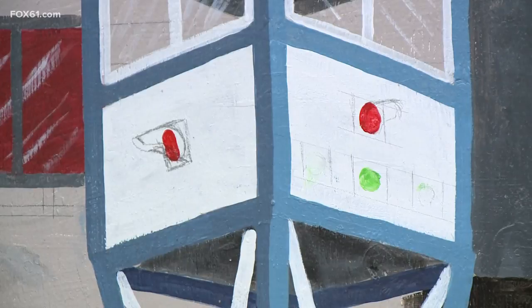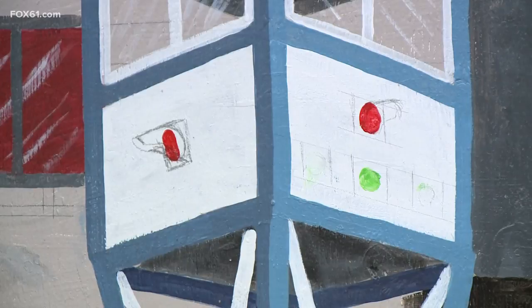A great opportunity for kids to hone their art skills and do something positive for their community and the rail passengers coming in and out of Meriden station. There's still plenty of room for kids at the Boys and Girls Club to take part in this anti-blight program, so just reach out to them to sign up. In Meriden, Tony Terzi, Fox 61 News.